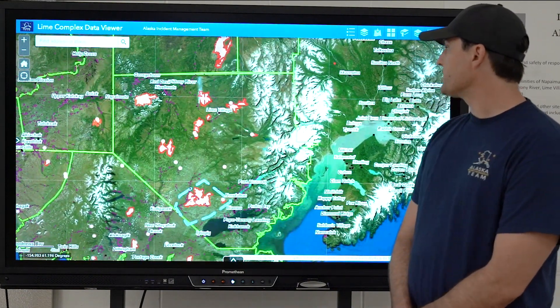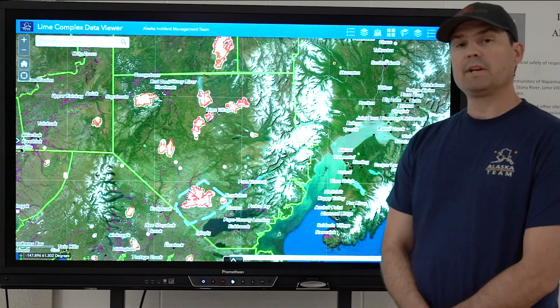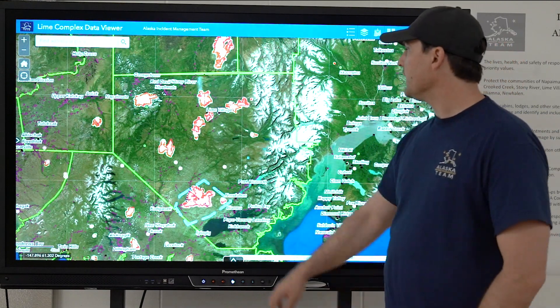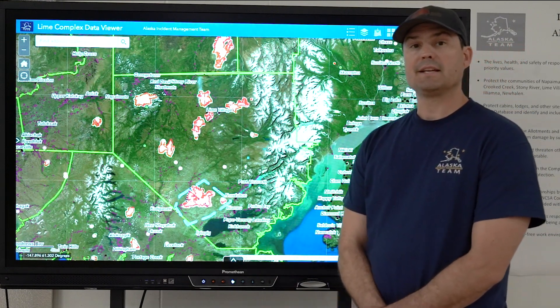Working to the east, I did see some activity on the northern flank of fire 197 and 198. A little bit of a westerly movement there and we're continuing to monitor that today.